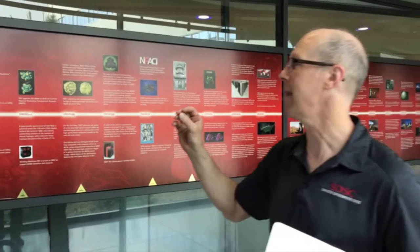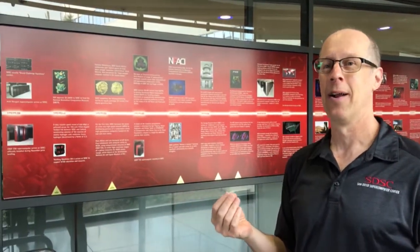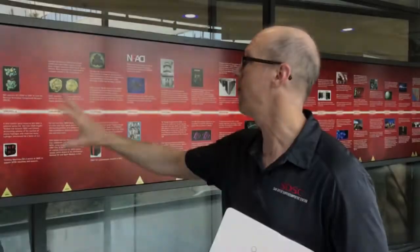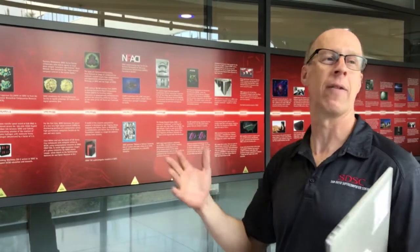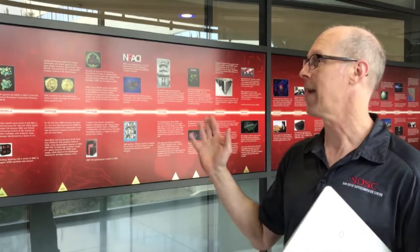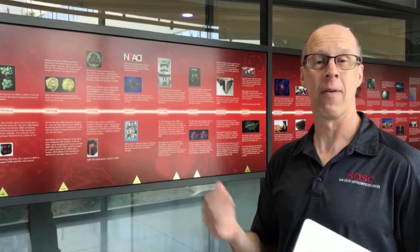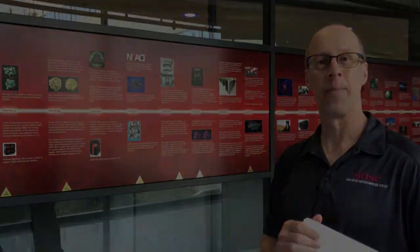In the early days, a supercomputer was really used by researchers from engineering and hard science disciplines — physicists, astronomers, astrophysicists, ocean and climate modeling, computational chemistry. Over the years the range of applications has really broadened. In fact, we find that life science researchers now account for a little more than half of the usage of our supercomputers.